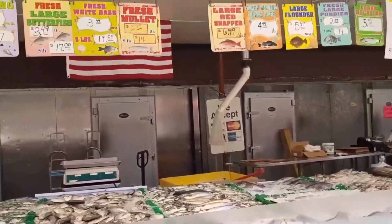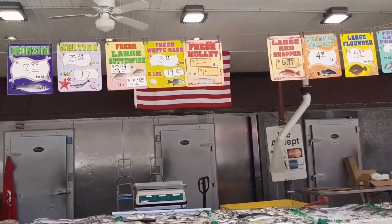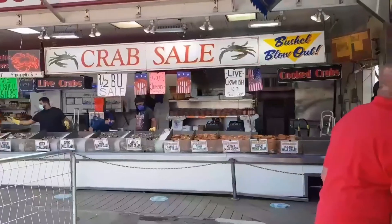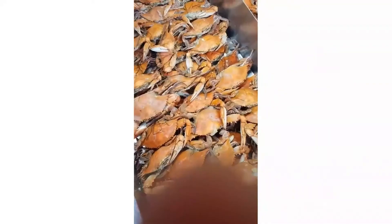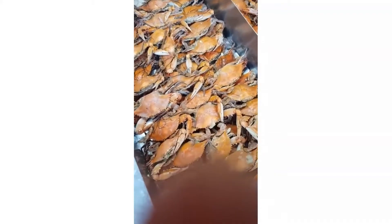Price-wise, it's the same as a regular supermarket — the same price per pound. The only difference is that this is fresher, because sometimes it's caught the same day. They get orders delivered every day, so there's nothing left over from yesterday.